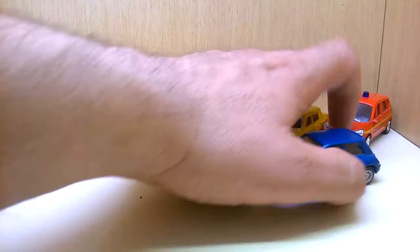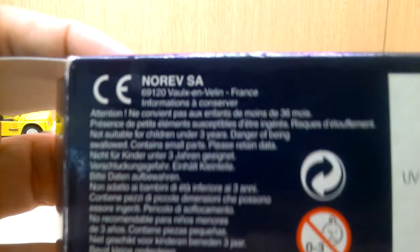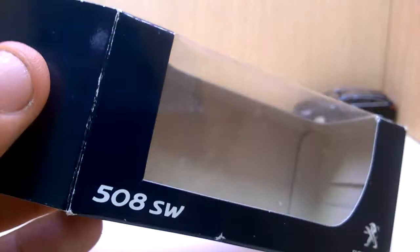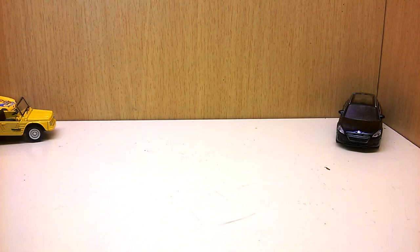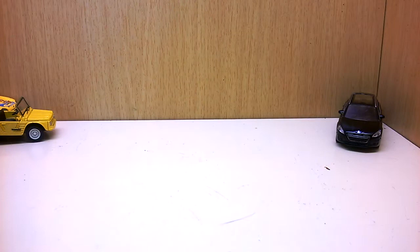Norev is a French brand — many don't know this. Here you can see 'Norif' on the back. Norif is the family name 'Veron,' the second name of the family here in France who founded the Norif brand. The three Veron brothers founded Majorette in 1964. Reading 'Norif' from the back gives you 'Veron,' and the three brothers — Emile, Paul, and Joseph Veron — founded Majorette.